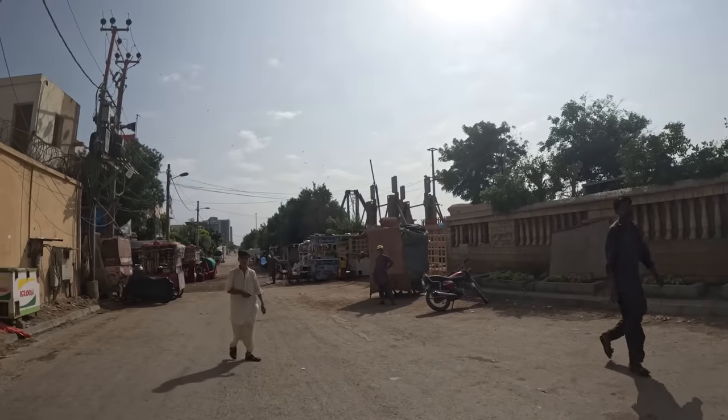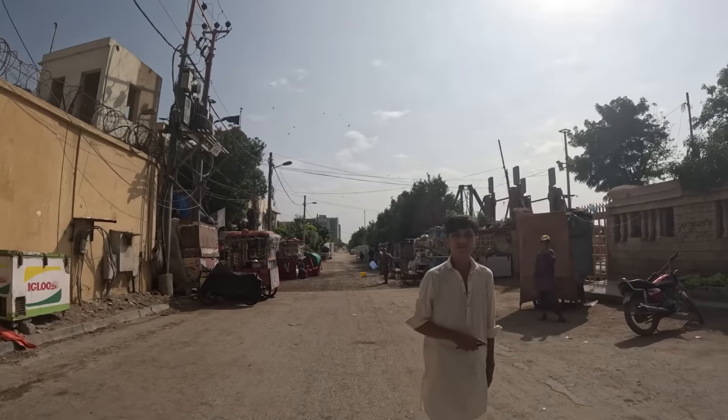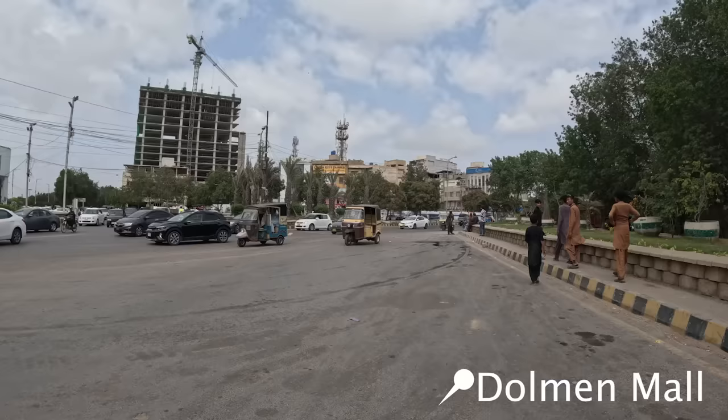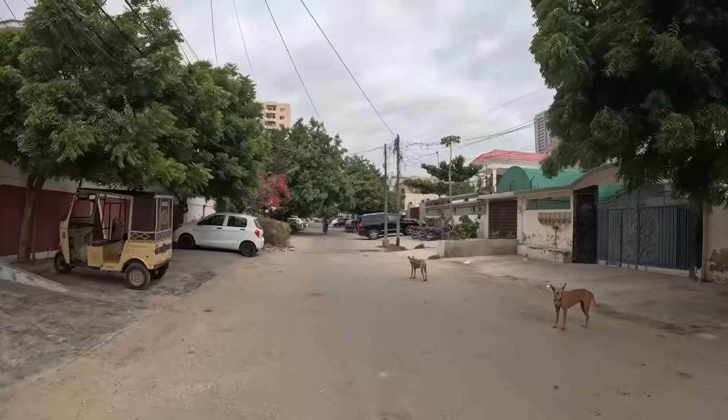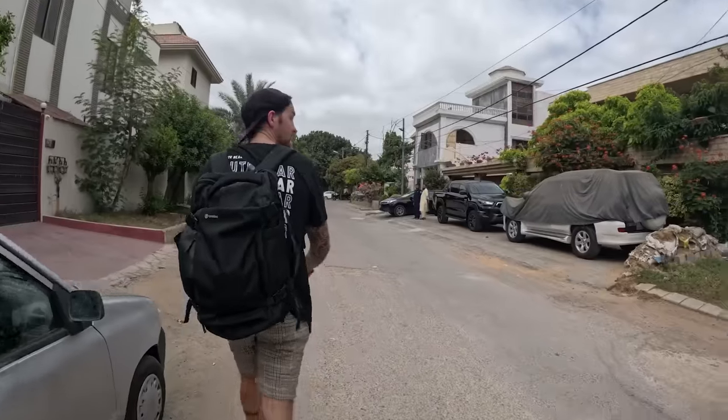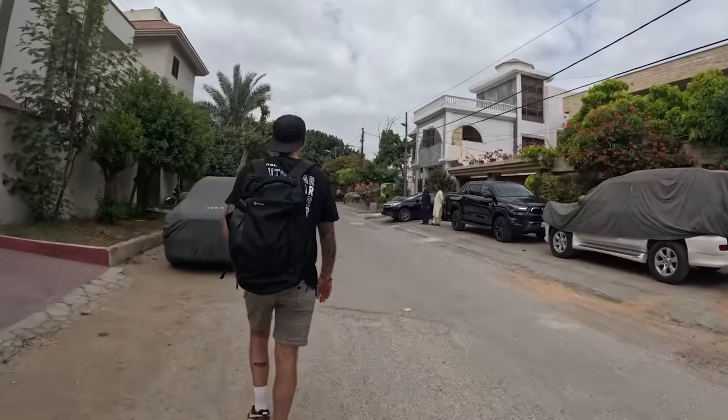We're heading to Dolmen Mall, I've been told it's one of the better malls here in Karachi. Just a note — we're standing in Clifton and there are some really nice houses here. Every one of them has security, and I'm sure in this mall they'll be secured as well — they've all got guns and stuff, heavily loaded. Private security is a big thing here in Karachi.